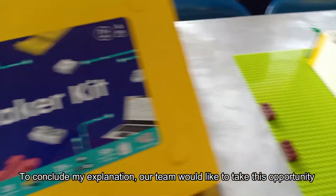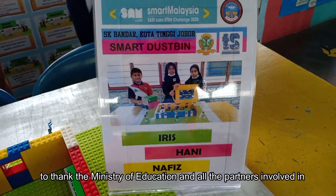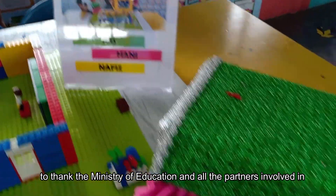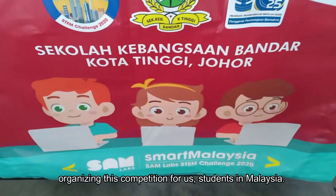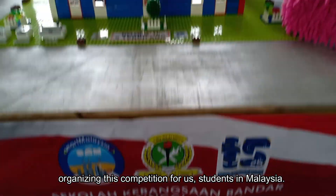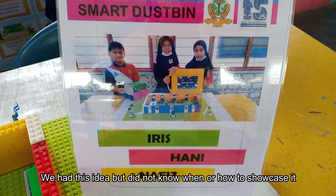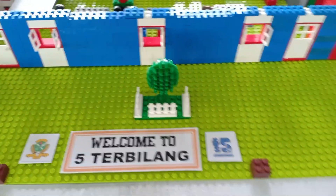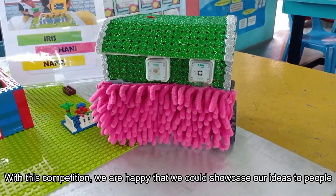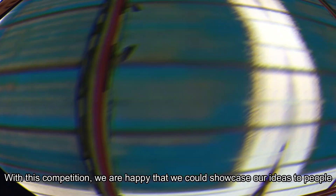To conclude our explanation, our team would like to take this opportunity to thank the Ministry of Education and all the partners involved in organising this competition for us, students in Malaysia. We had this idea but did not know when or how to showcase it. With this competition, we are happy that we could showcase our ideas to people.